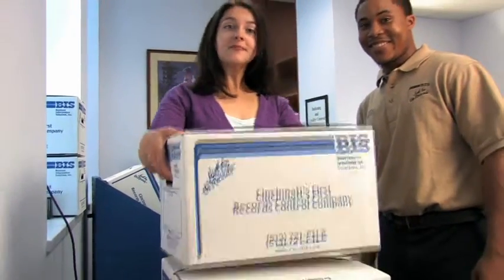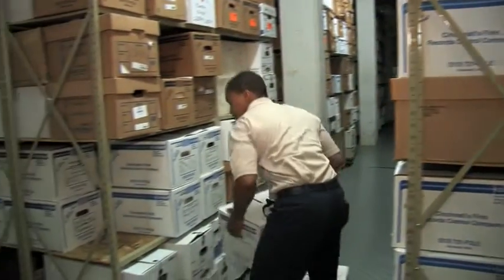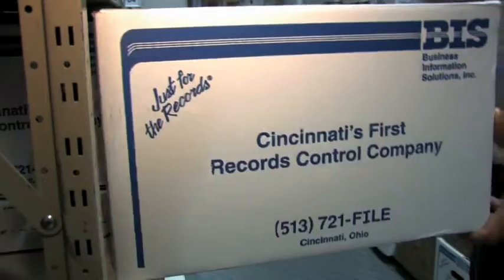The hard copies are then boxed up — take this one, Otis — or stored at BIS until it's time to dispose of them securely.